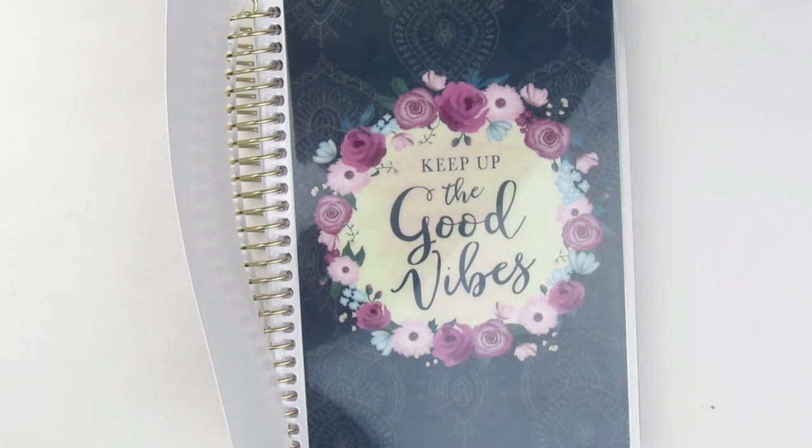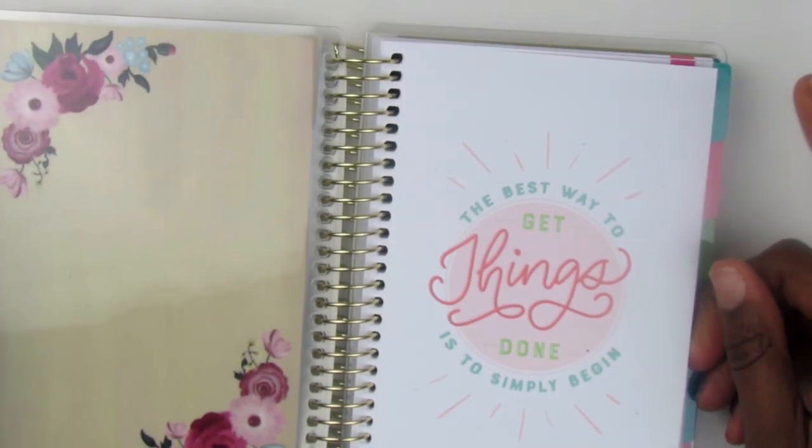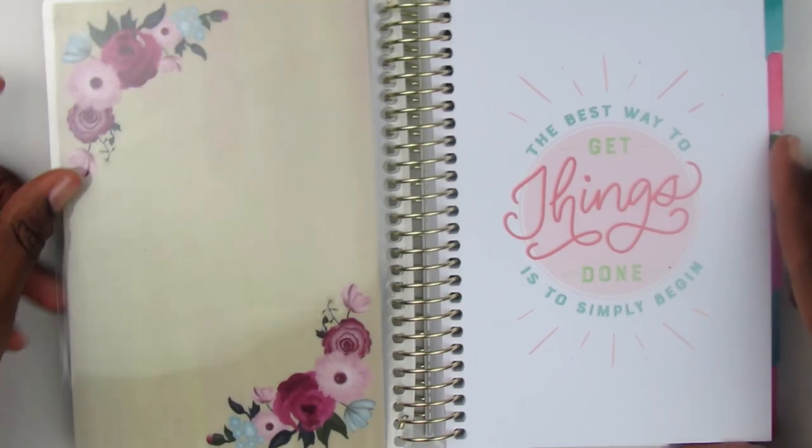This is the only one I saw when I went there — they were kind of cleaned out. It says 'Keep Up the Good Vibes' and it's pretty. I like the colors and the florals. When you open it up you have this, and the back of it is so cute.